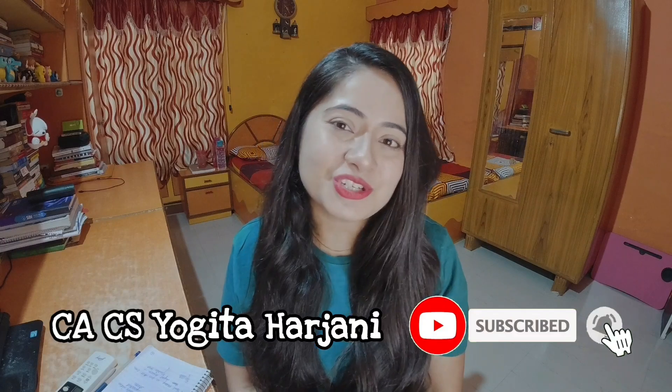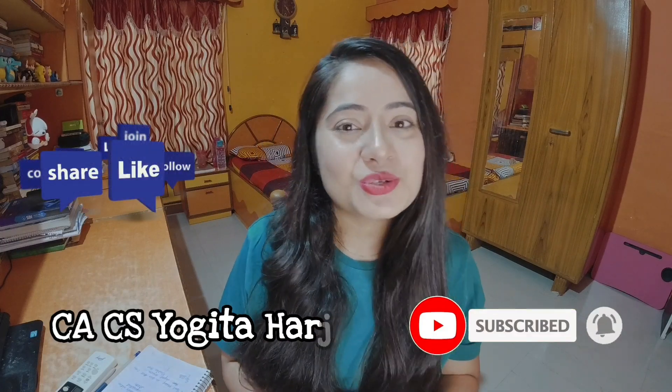But before we start, make sure that you have subscribed to this channel. I am CS Yogita Harjani. Make sure to like this video and also share it with your friends.